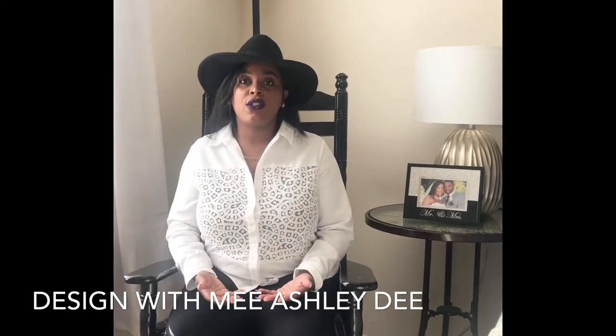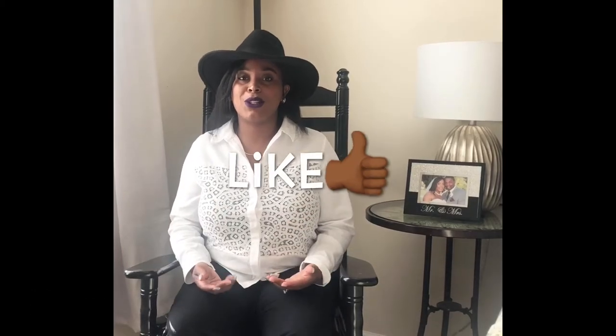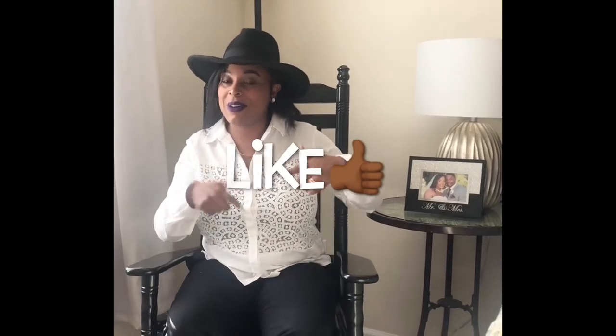Before we get started, make sure to like this video and subscribe to my channel so you can be up to date on all the latest videos. I also wanted to talk about a lot of the things I'm going to incorporate in this room, such as the pillows, the signage, and I'm also going to be putting a tree up so guests can bring their own ornaments and hang them up, and also put their own presents under the tree.